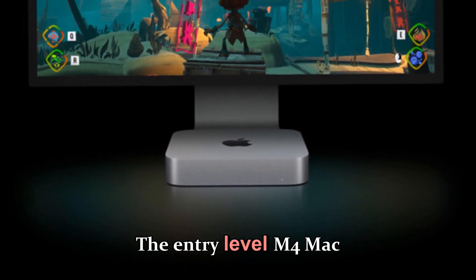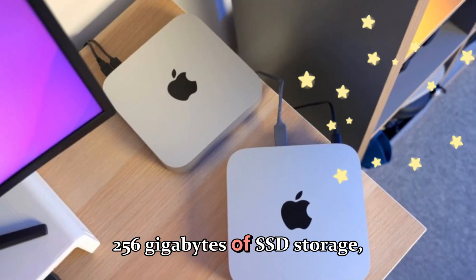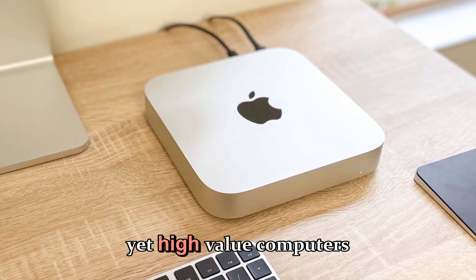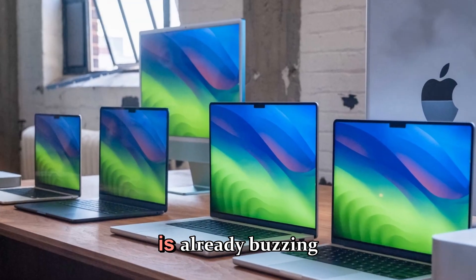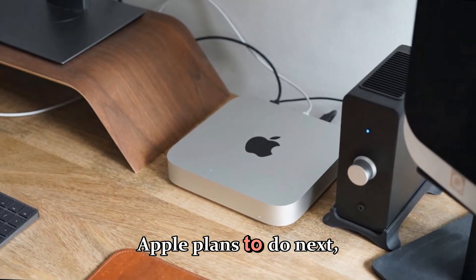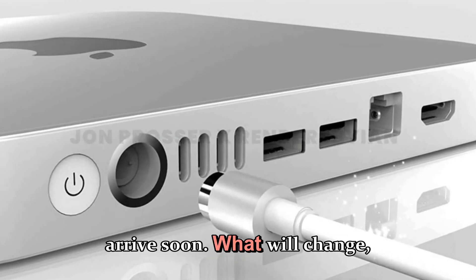The entry-level M4 Mac Mini offers 16GB of unified memory and 256GB of SSD storage, making it one of Apple's most affordable yet high-value computers for creators, developers, and professionals alike. However, the community is already buzzing with curiosity about what Apple plans to do next, especially with the M5 and M5 Pro chips expected to arrive soon.